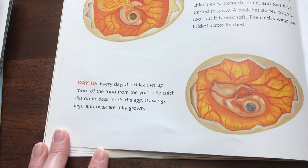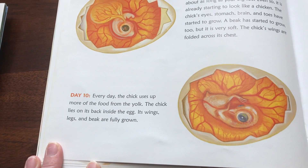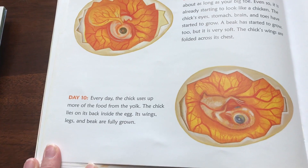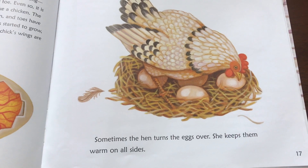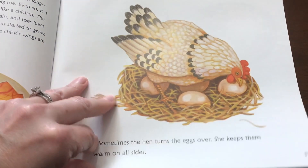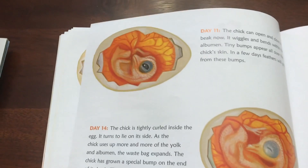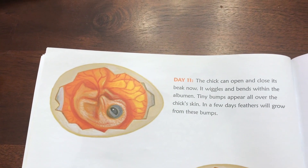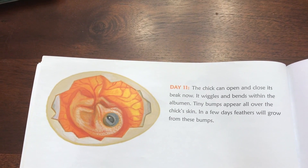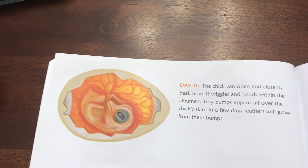Day ten: every day, the chick uses up more of the food from the yolk. The chick lies on its back inside the egg. Its wings, legs, and beak are fully grown. Sometimes the hen turns the eggs over. She keeps them warm on all sides. Day eleven: the chick can open and close its beak now. It wiggles and bends within the albumin. Tiny bumps appear all over the chick's skin. In a few days, feathers will grow from those bumps.